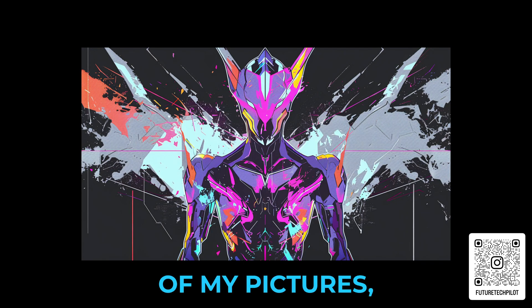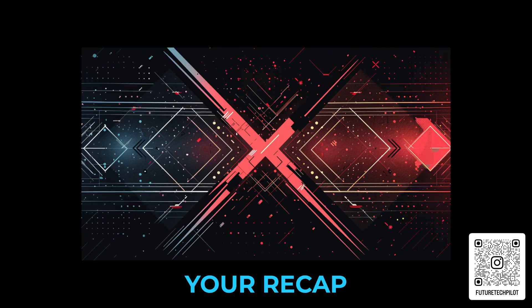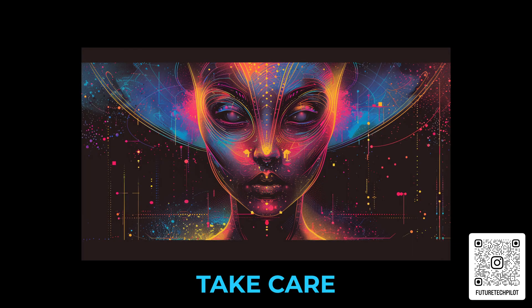If you want a better look at some of my pictures, you can follow me over on Instagram at futuretechpilot. I'll also be posting some prompts soon over on Twitter. There's your recap of the Mid-Journey office hours. I hope you're doing well — take care, and I'll see you next time.